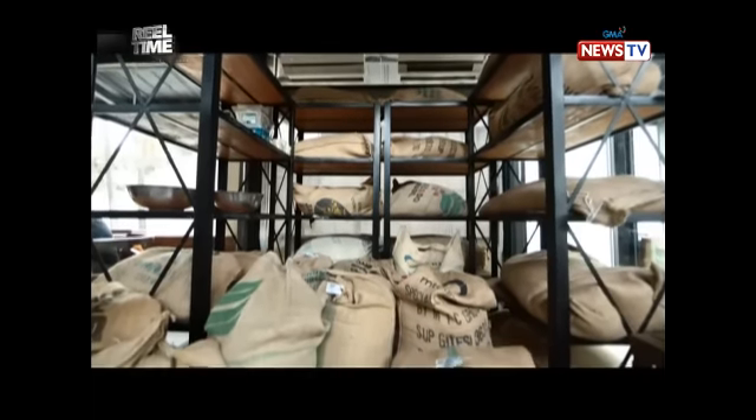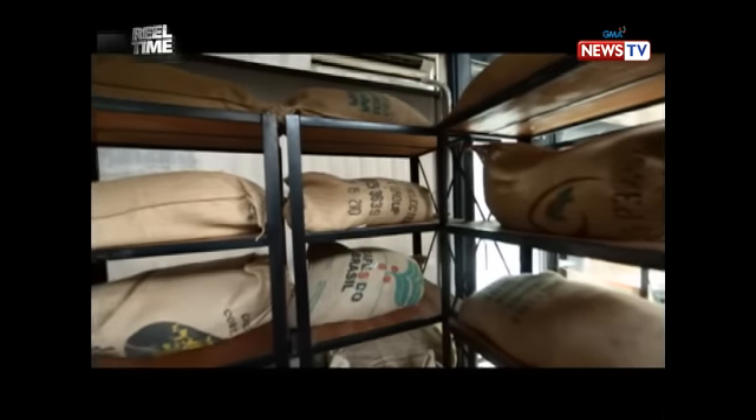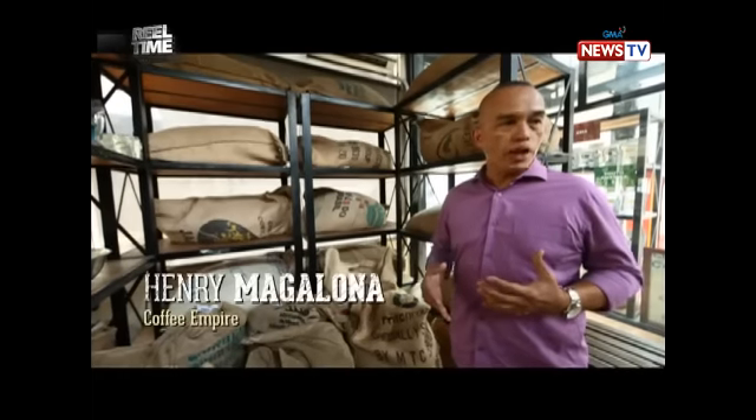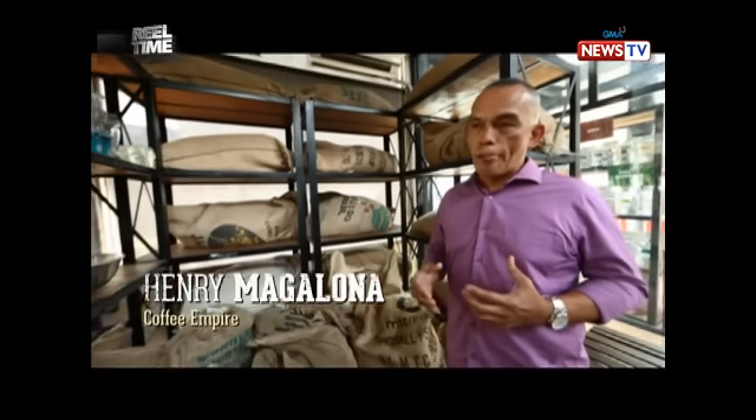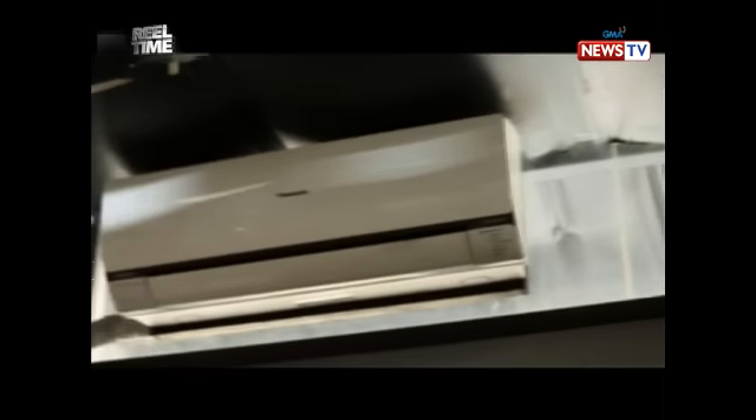At Empire, we call this the bean room or green room — this is where we store the green beans. From the start, before you can create a good cup of coffee, you should maintain the moisture of the beans. That's why it's a 24/7 control system, air conditioning shop.